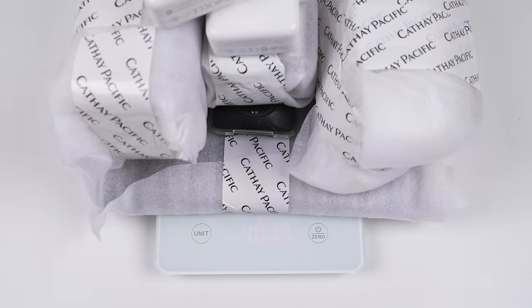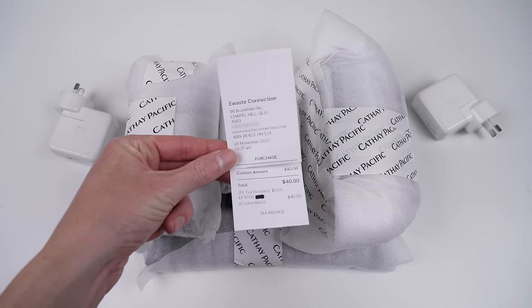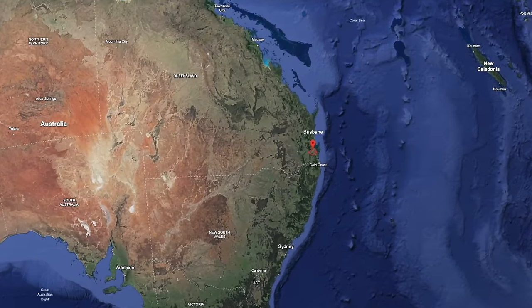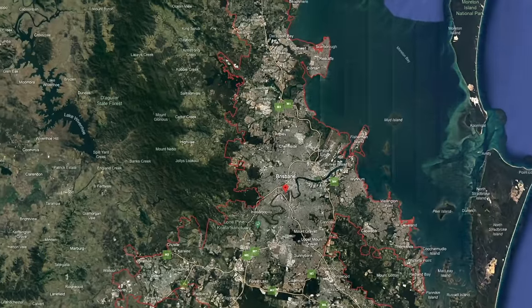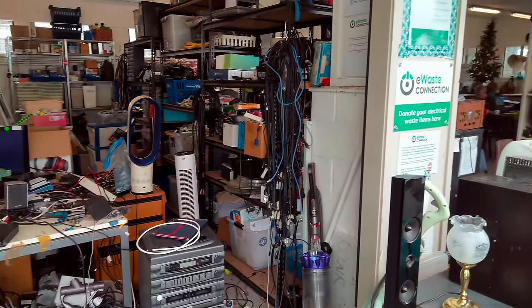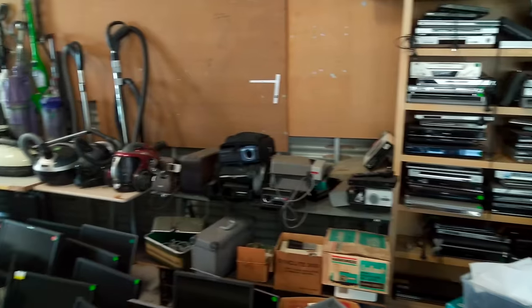I just bought over 4 kilos of e-waste for just 40 Australian dollars — that's around 25 USD. While up in Brisbane for a holiday, I visited a locally run e-waste business. While relatively small in size, occupying just a few sheds, it didn't disappoint in what it offered.